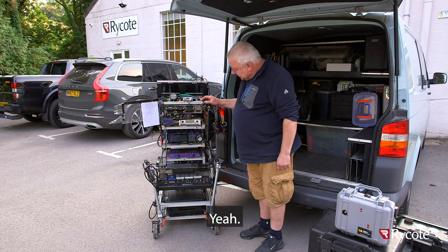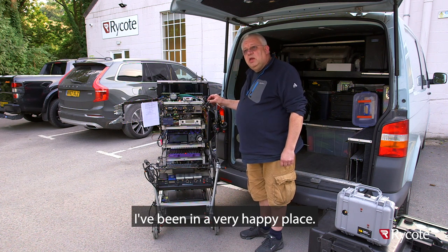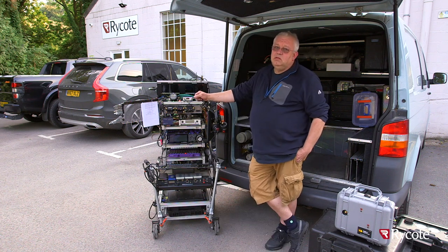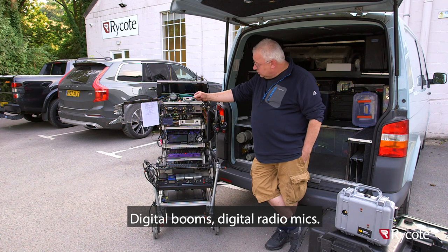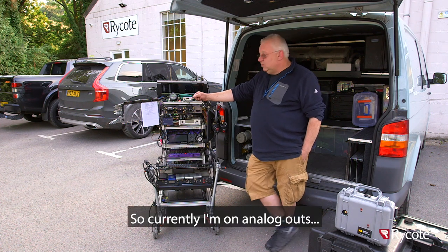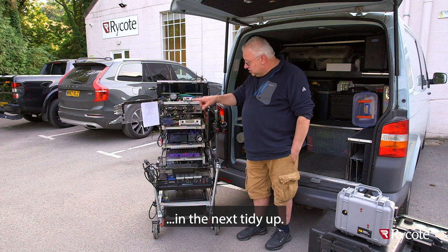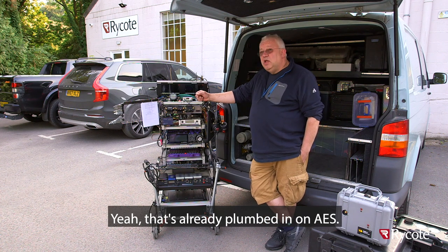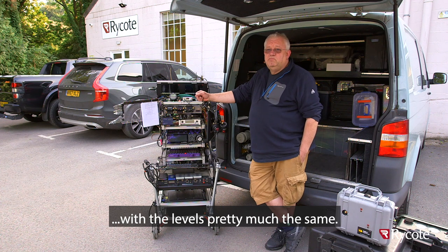And you're recording on an Arton now, aren't you? Yes, I went to the X3 about two years ago and I've been in a very happy place. One of the things about your cart is it is about 95% digital - apart from IEM. On the boom you've got a digimike, digital booms, digital radio mics. The IEM goes analogue. Currently I'm on analogue outs for the A10s, but that will become digital in the next tidy up. And the Cedar, are you using the AES on that as well? Yeah, that's already plumbed in on AES - that was easy because then you don't have to think about levels. It just goes to the Cedar, it comes back, and the levels are pretty much the same anyway.